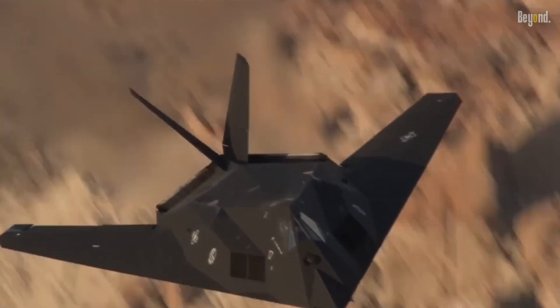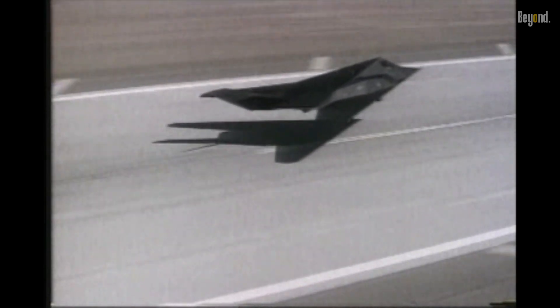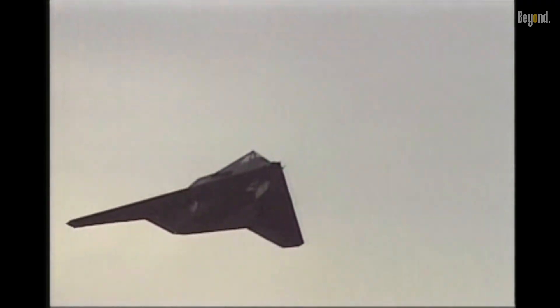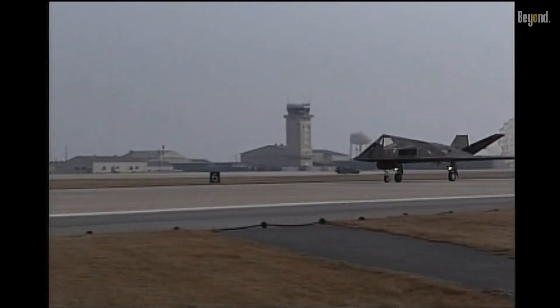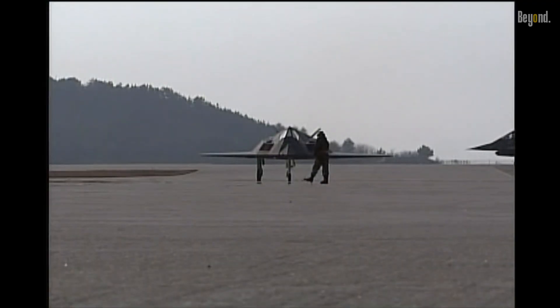Five larger prototypes were built and flown between 1981 and 1982. They incorporated lessons learned from Have Blue, and were closer in size and capability to the final F-117A production model. These prototypes underwent extensive testing, including evaluations of flight performance, weapon systems, and stealth effectiveness.